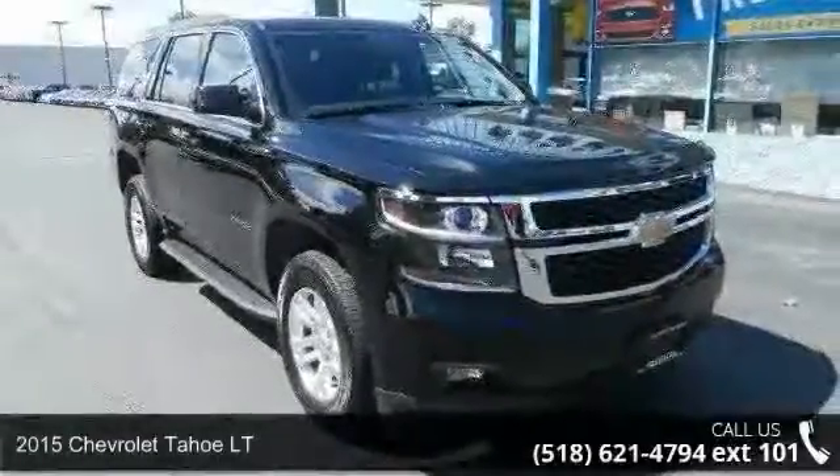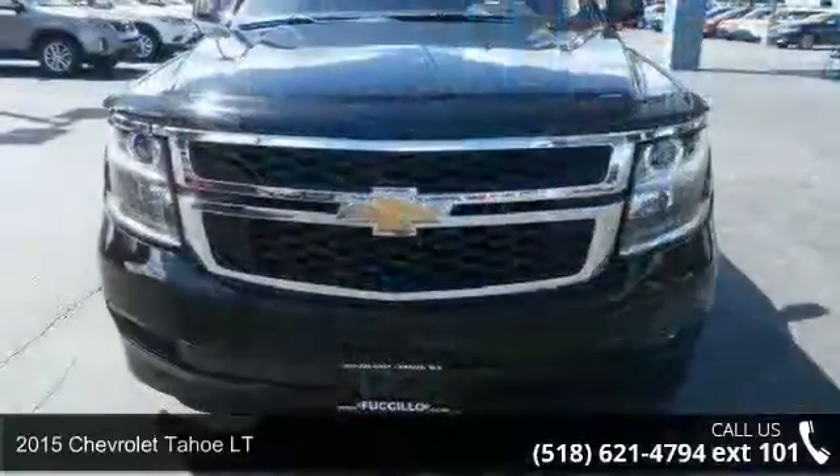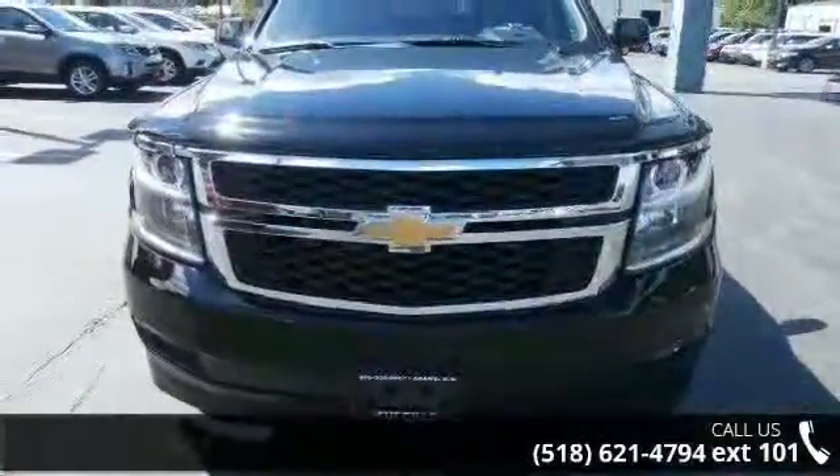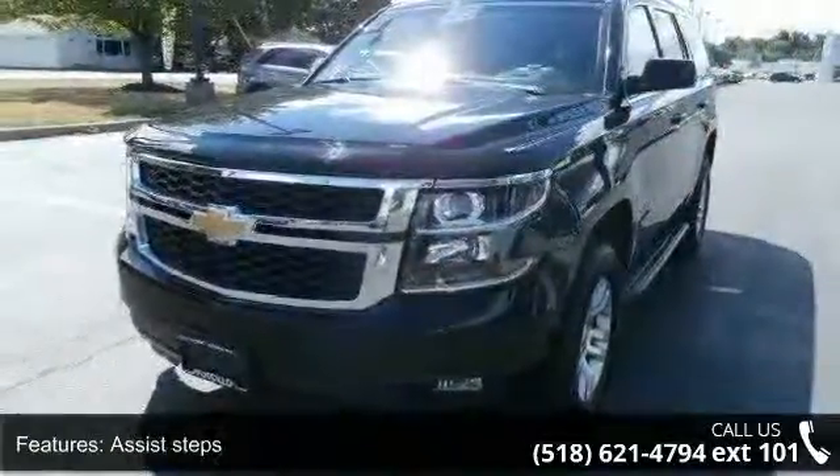Step into the 2015 Chevrolet Tahoe LT. This may be the set of wheels you've been looking for. Enjoy these notable features: assist steps, black daytime running lamps with automatic exterior lamp control.